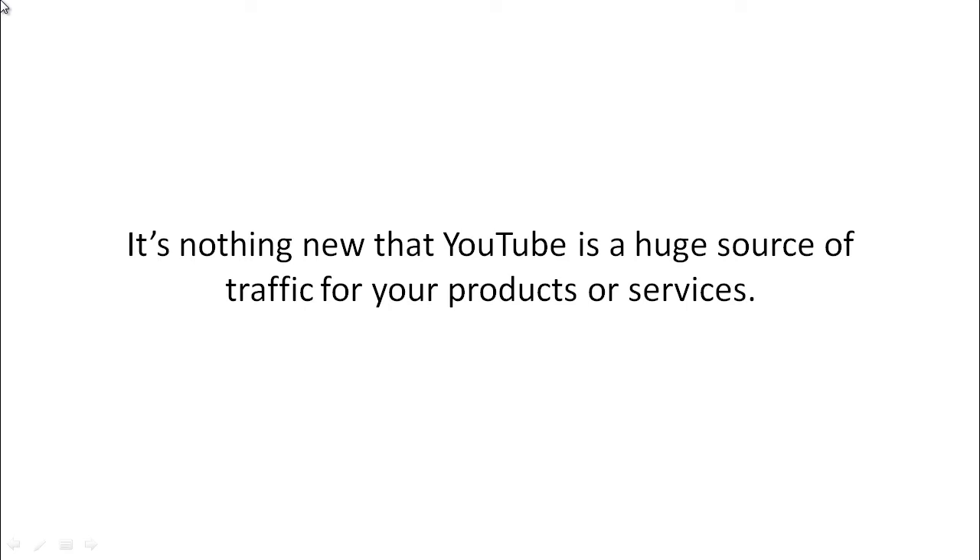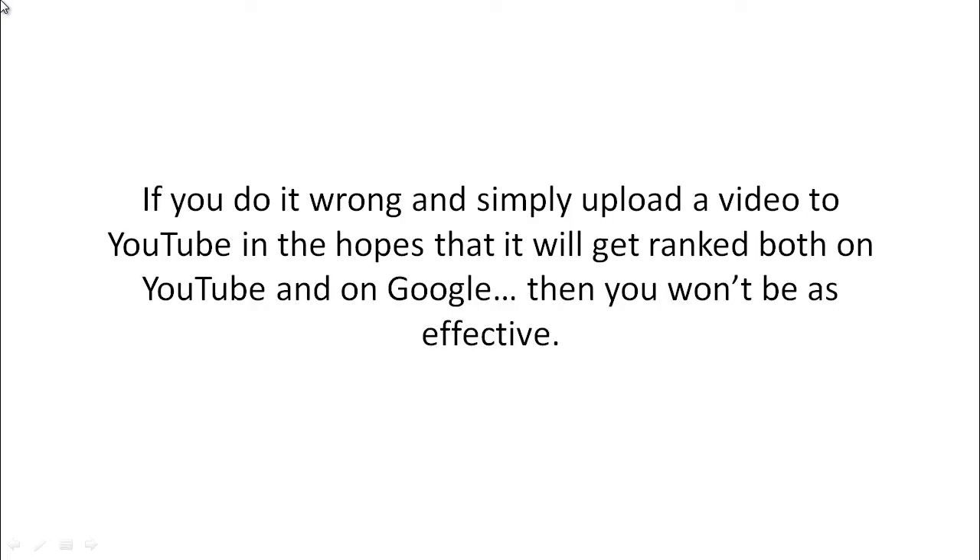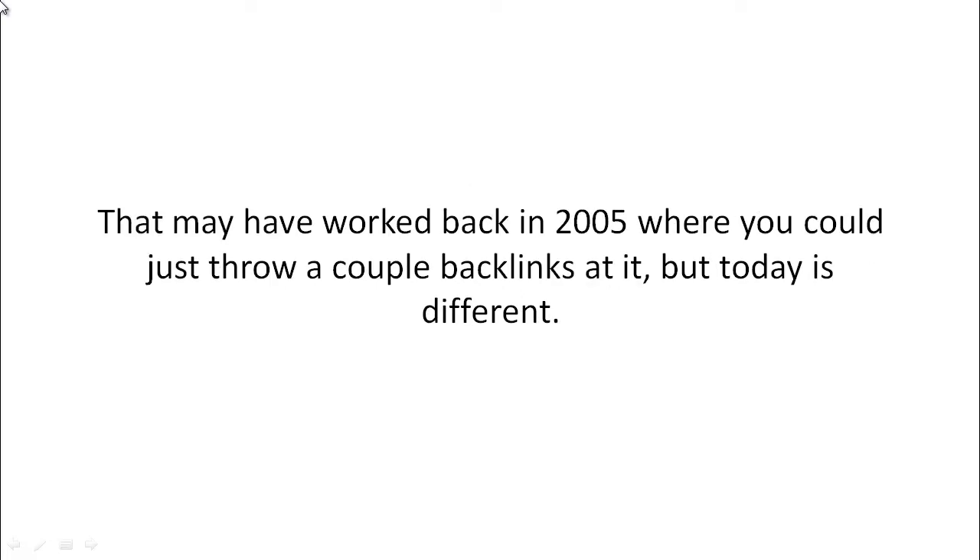YouTube is a huge source of traffic for your products and services. Video marketing is one of the easiest ways to get highly targeted traffic, but you have to do it right. If you simply upload a video to YouTube hoping it'll rank on YouTube and Google, you won't be effective. That may have worked back in 2005 where you could just throw a couple backlinks at it, but today is different.